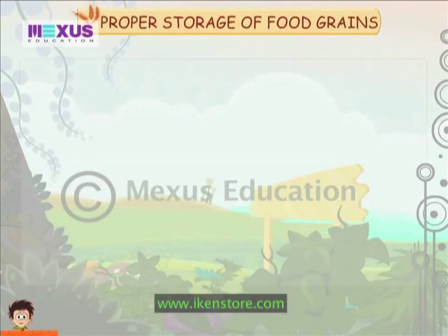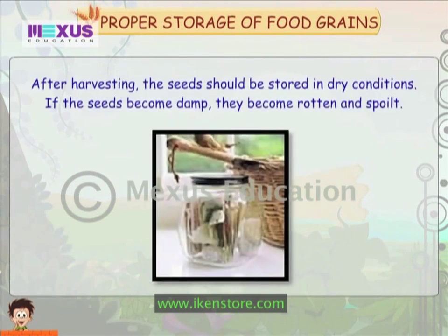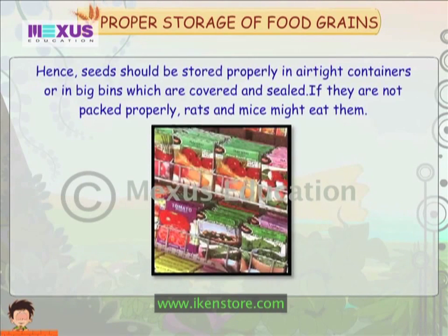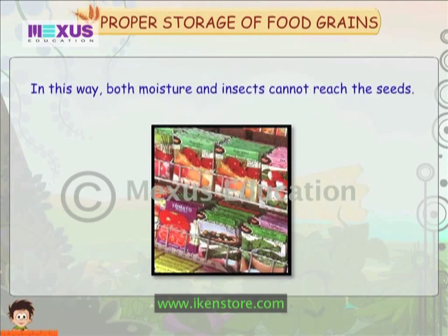After harvesting, the seeds should be stored in dry conditions. If the seeds become damp, they become rotten and spoiled. Hence, seeds should be properly stored in airtight containers or in big bins which are covered and sealed. If they are not packed properly, rats and mice might eat them. In this way, both moisture and insects cannot reach the seeds.